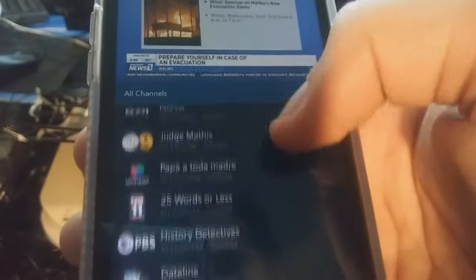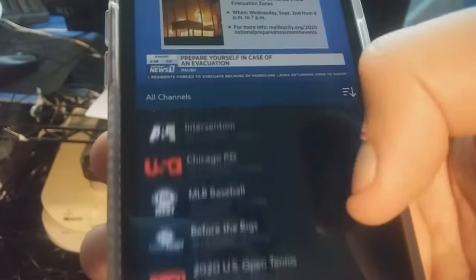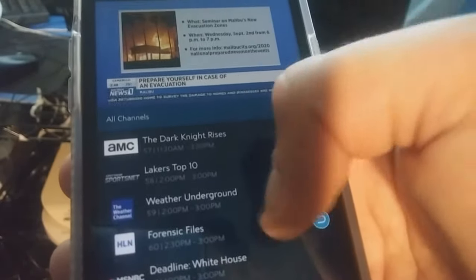Here are your channels. Malibu is hosting virtual events for National Preparedness Month — this week's theme is Malibu's new emergency survival guide, and it includes a seminar this Wednesday. I am now watching TV on my phone. The city's new evacuation zones — to register go to malibucity.org.